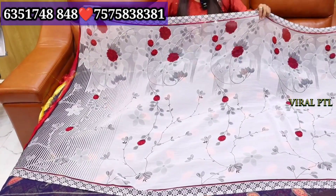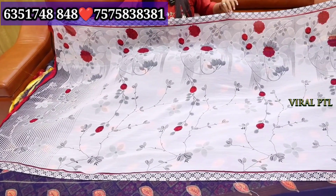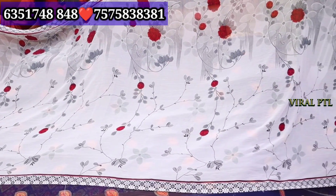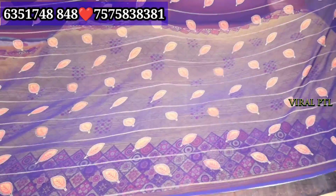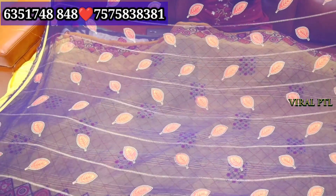We will start with printed. The collection we are showing you today — the starting range here — you will start getting the printed sarees from 110 rupees. You can see it in a proper way. You will get different prints and different print options. You will get the whole 6 meters of sarees here — georgette, chiffon, and many polyester materials.